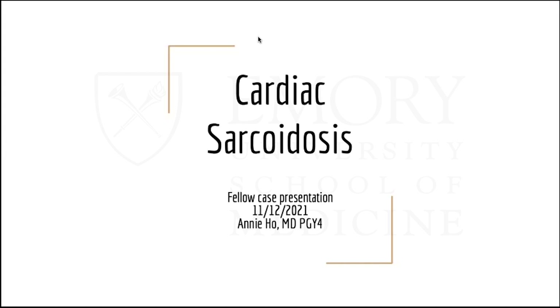Good morning, everyone. I'm Annie Ho. I'm one of the current first-year fellows. Today I'll be talking about cardiac sarcoid. With the increasing awareness of cardiac manifestations of sarcoidosis and the widespread availability of advanced imaging, it's led to a tidal wave of interest in this condition that was once considered rare. I'm also on my imaging month at the VA and have been involved in different sarcoid cases. I have no disclosures.